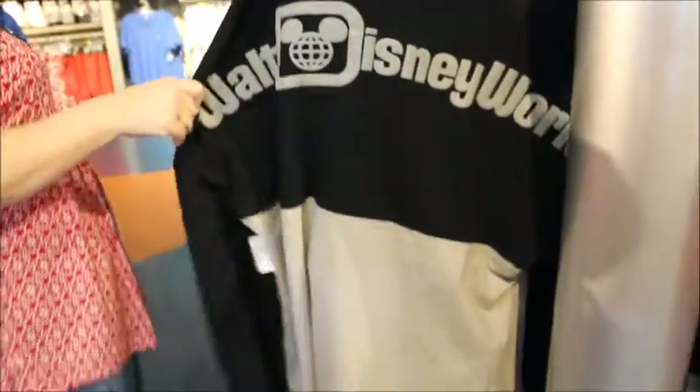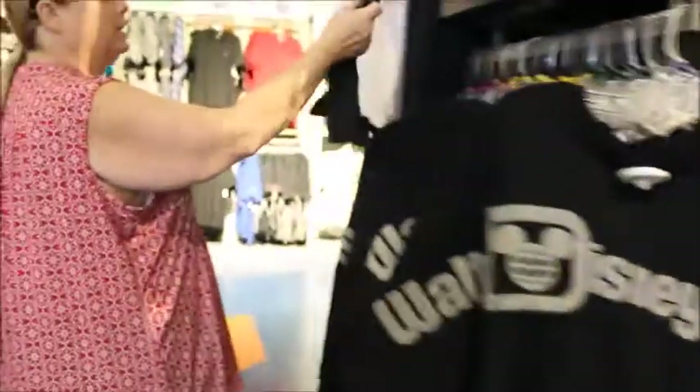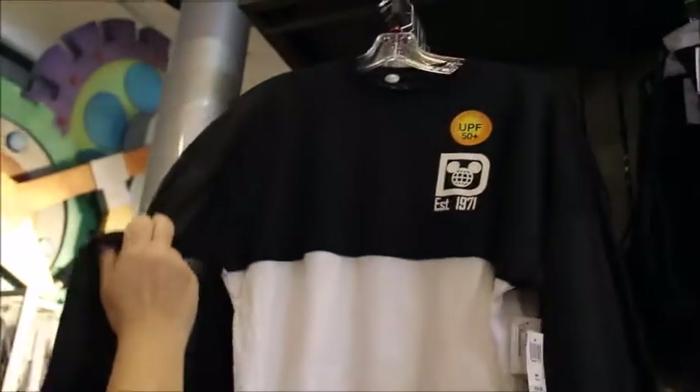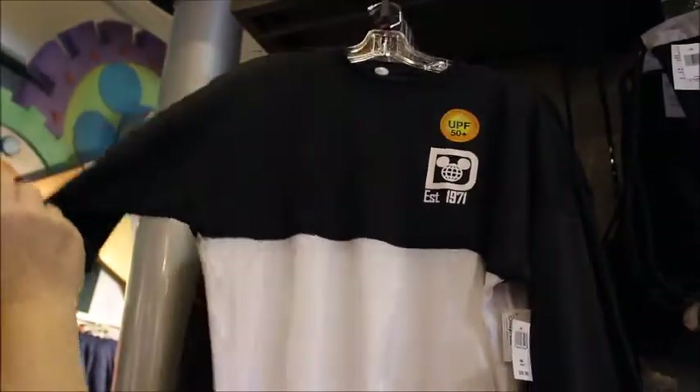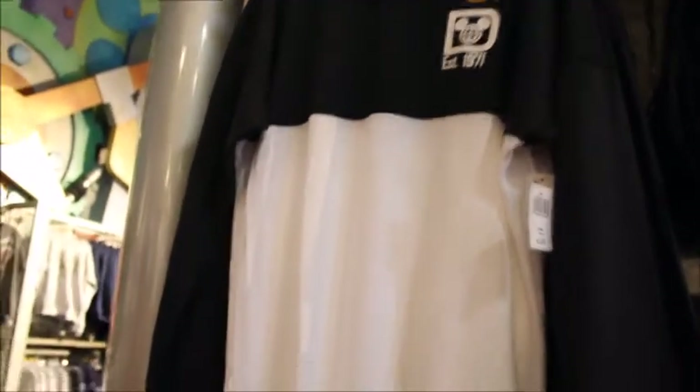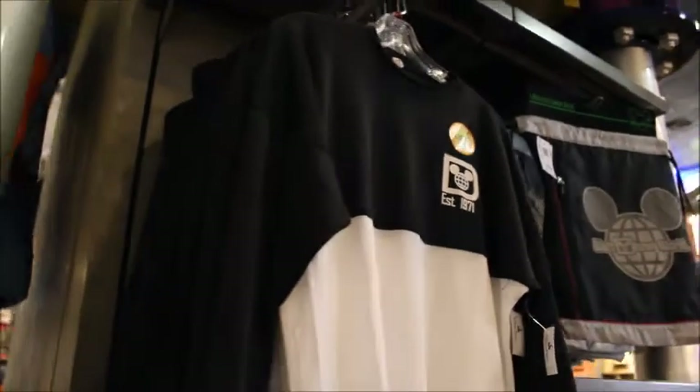I like the color blocking on that. This is nice too — my husband loves those kind of shirts because when we go to the beach, it is essentially a rash guard. He can wear that in the water and that's his sunscreen, his protection. So they've got a pretty good section of Spirit Jerseys.